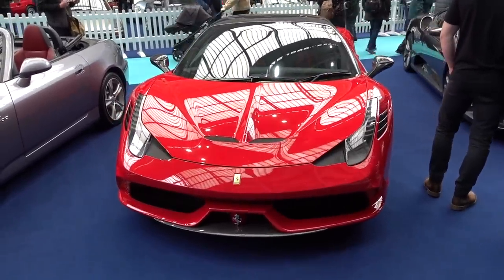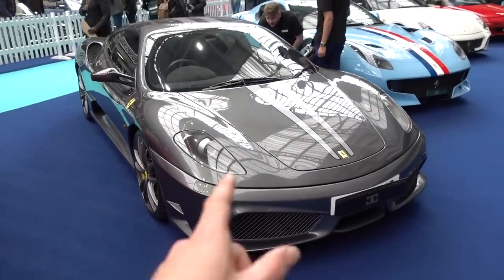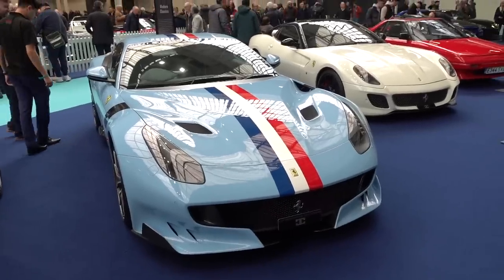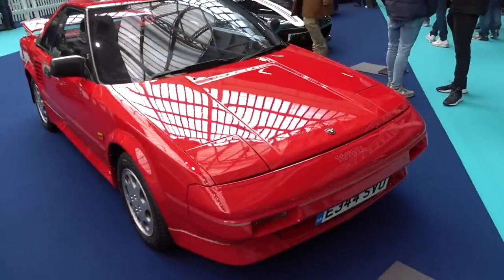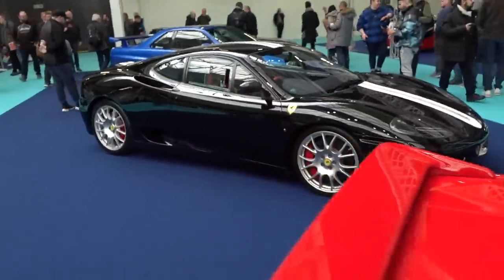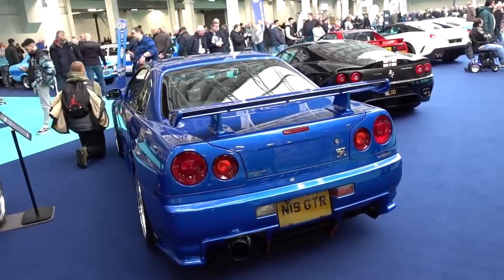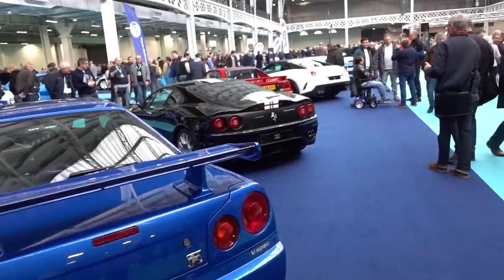I'm being taunted — there's a 458 Speciale, which is very definitely on my to-do list. A 430 Scud — I love them but it's not something I'd add to my collection. F12 TDF, absolutely lovely — for what it's worth I don't think it's worth the premium over the standard F12, but the sort of person making that decision doesn't care. A 599 GTO — I adore them, I drove one at Octane not long ago. We've got a Toyota MR2 Mark 1 there — really cool to see that in the mix with big gun supercars. There's a Challenge Stradale and an R34 Nissan Skyline GTR — these are absolutely bonkers money now. There's also a Supra — really cool to see this sort of stuff alongside the greatest hits from Italy.